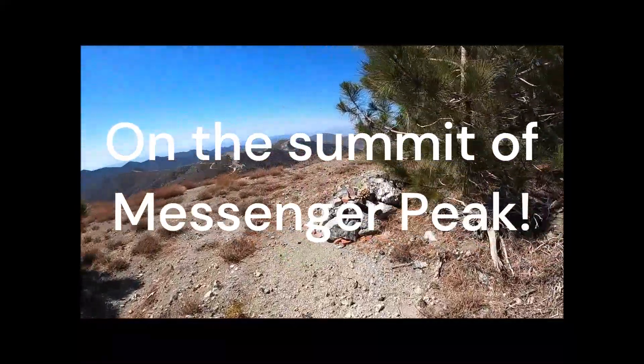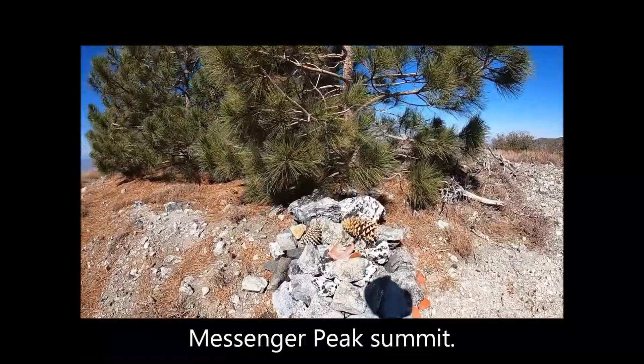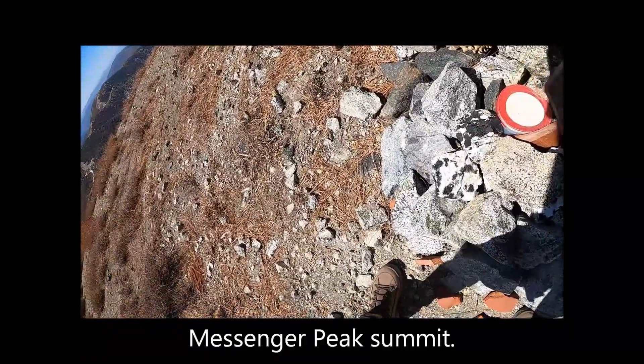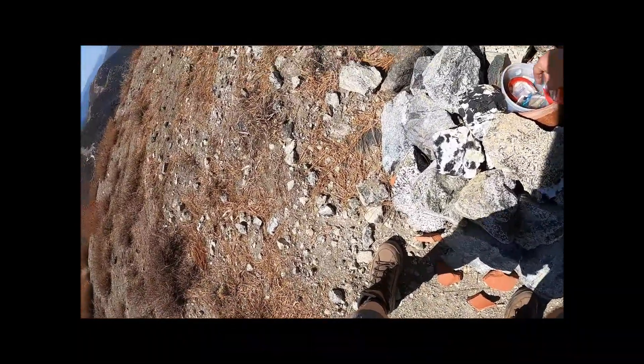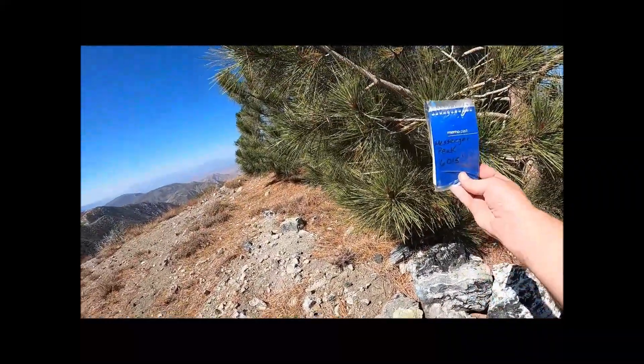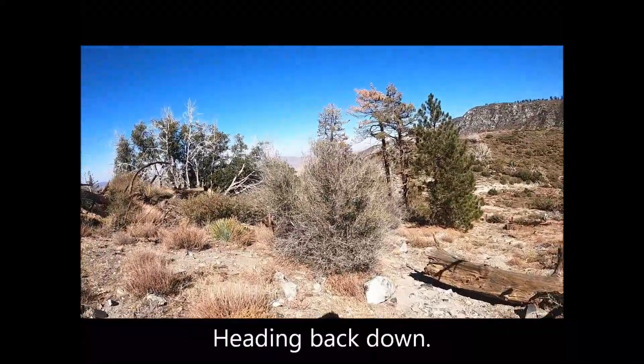Approaching the summit of Messenger Peak. Here is the register right in here — confirmation: Messenger Peak. Heading back down.